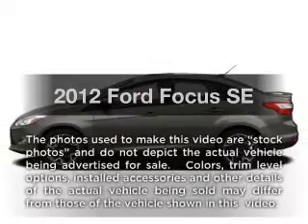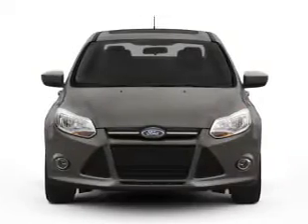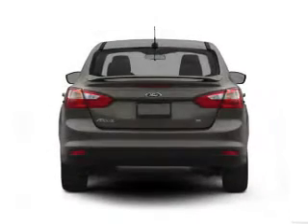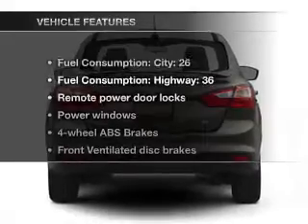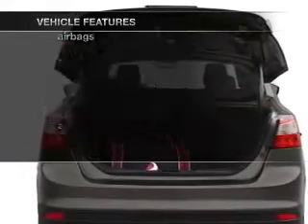Presenting the 2012 Ford Focus — this is the set of wheels you've been looking for. With an efficient four-cylinder engine that responds smoothly to its automatic transmission, you will appreciate the safety feature of anti-lock brakes. And with these notable features, you won't want to miss out on the opportunity to own this amazing ride.